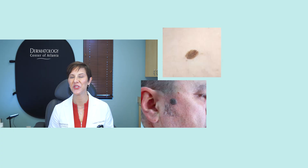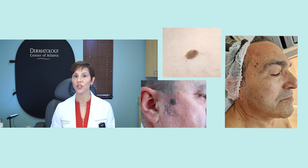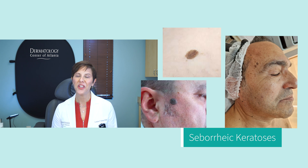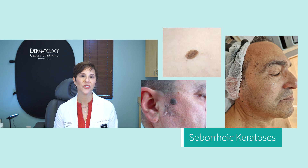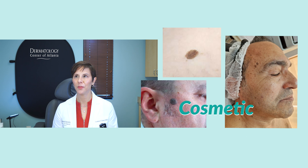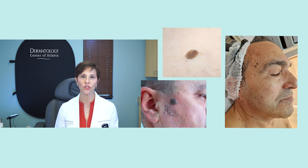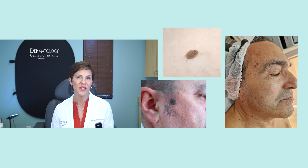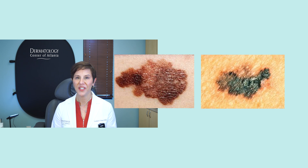These warty-looking growths can be flesh-colored or dark, and you will see more of them as you grow up. These lesions are called seborrheic keratosis — I call them wisdom spots, because you do see more of them as you age. You see them often on the face or trunk, sometimes single, sometimes multiple. The tendency to make them runs in families, so if your mom or grandma has a bunch of these, that's why you have them. They are cosmetic with no cancerous or precancerous potential, and they're really easy and inexpensive to treat — we usually freeze them off.